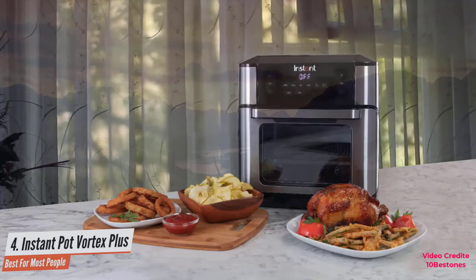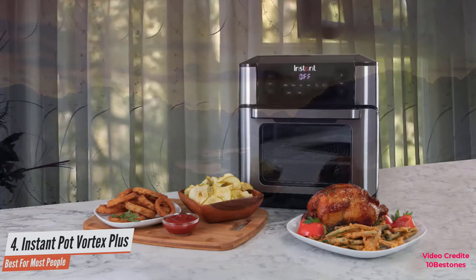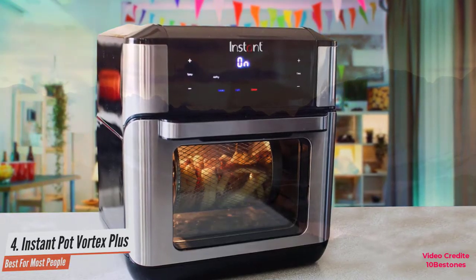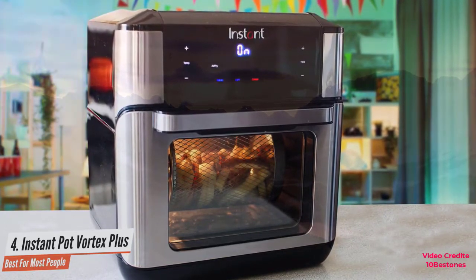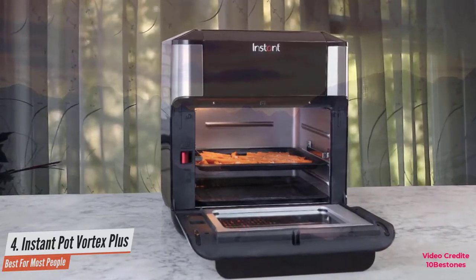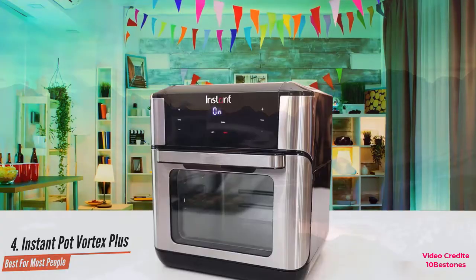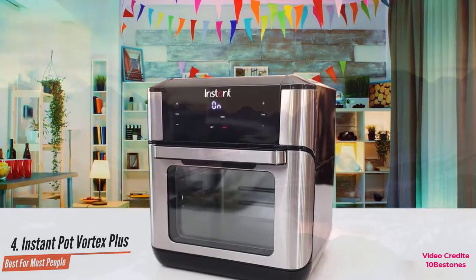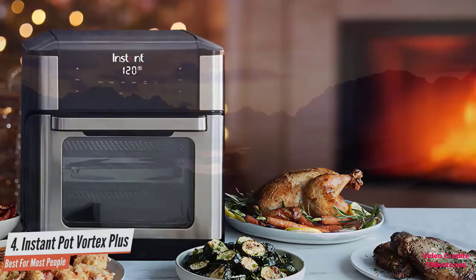Like other air fryers, the Instant Vortex Plus cooks food by using a motorized fan to evenly circulate hot air, eliminating the need for cooking oil. It has 1500 watts of power and a trademark one-step even crisp technology. The manufacturer claims this tech reduces cooking time by 20% compared to traditional cooking methods, and based on our testing, we'd say that's accurate. Frozen chicken nuggets came out crispy outside and moist inside in just 15 minutes, frozen chicken wings took 30 minutes, and frozen fries were crispy and golden in just 18 minutes.